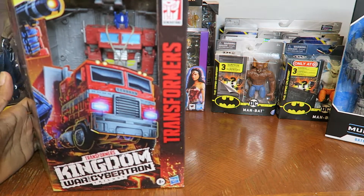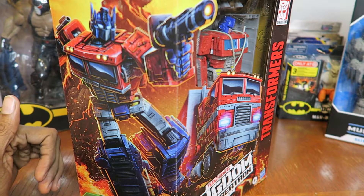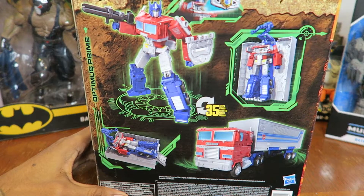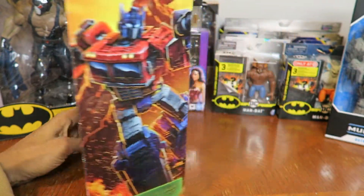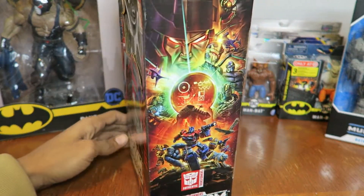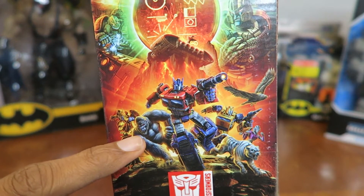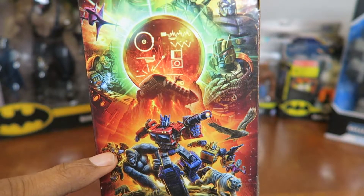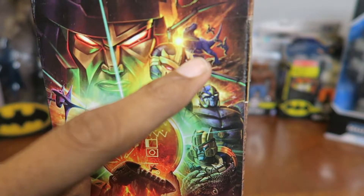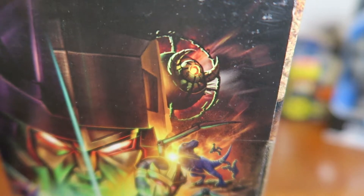I'm starting to get back into collecting Transformers after a long hiatus. Hasbro has pulled me back in with their Earthrise stuff for Transformers War for Cybertron Kingdom. They're coming out with some more figures which I did pre-order from Amazon — heading into the Beast Wars stuff with Optimus Primal, Cheetor, Dinobot, Megatron in his T-Rex mode, and there's Unicron. We might get a brand new Unicron, which is awesome.